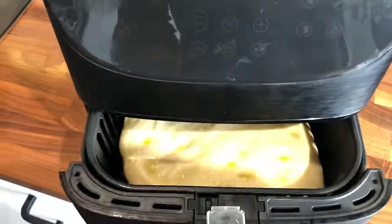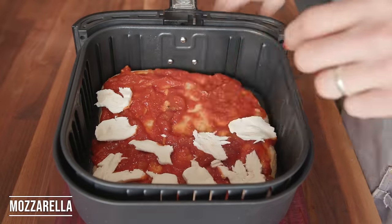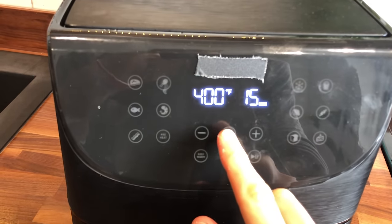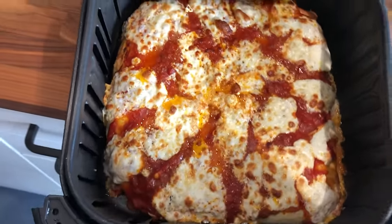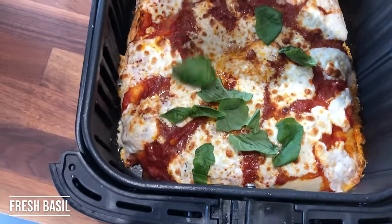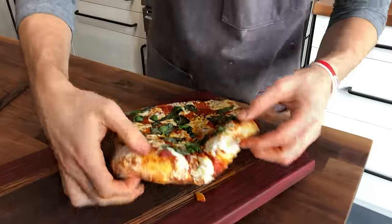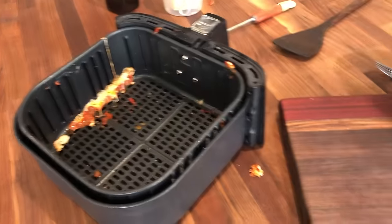I par-baked it at 320 — because it's convection — for just six minutes. It puffed up and started getting crispy, so I topped it and then jacked the temperature up to the max, 400 degrees, for five minutes. It looks insane and smells insane. Surprisingly though, it's a little soft on the bottom — it's doughy. I thought the convection would make it crispier, so a little disappointed in the bottom. Let's give it a taste.